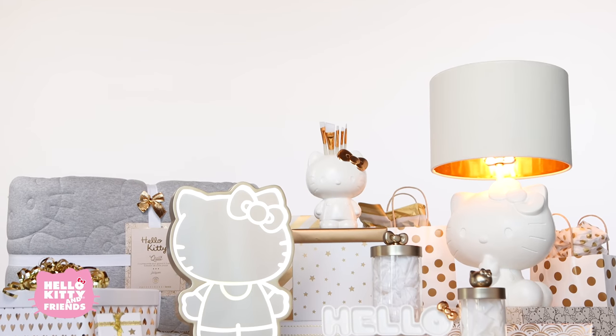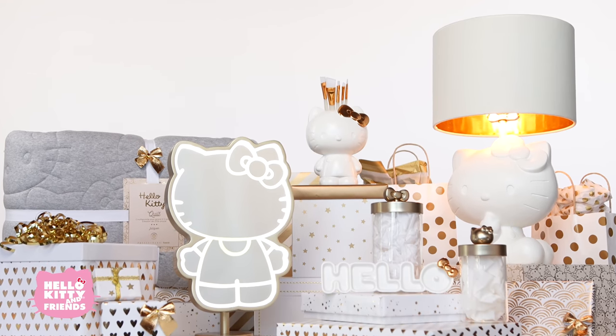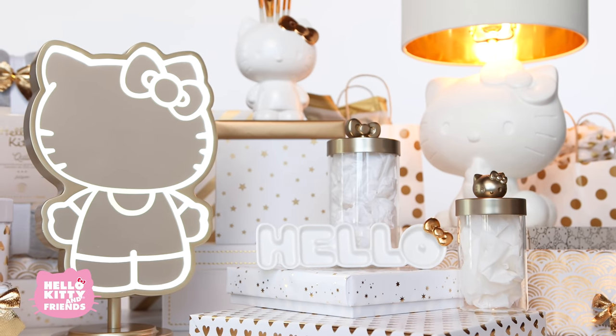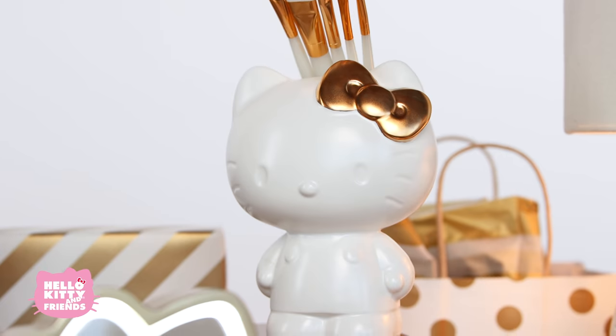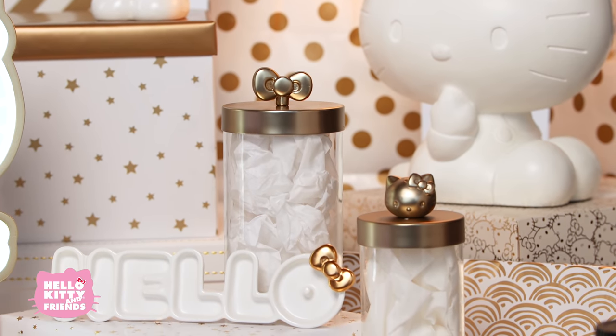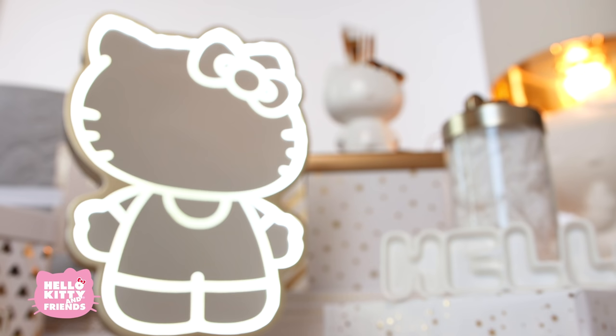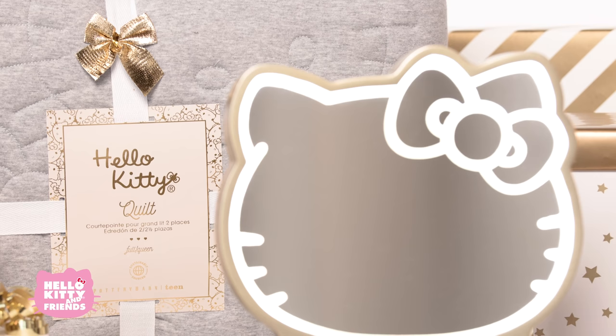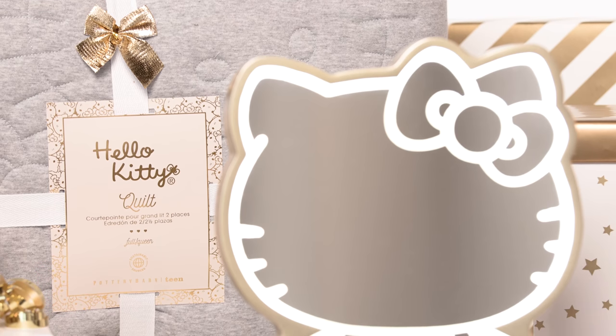Hello friends and welcome back! Today we're going to be unboxing the Hello Kitty Pottery Barn Teen Collection! This new line features all sorts of beautiful Hello Kitty items and will make for the perfect gift this holiday season. We're so excited for this collection! Let's get started!